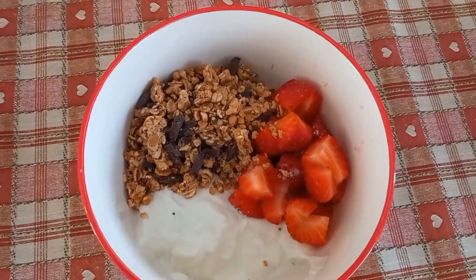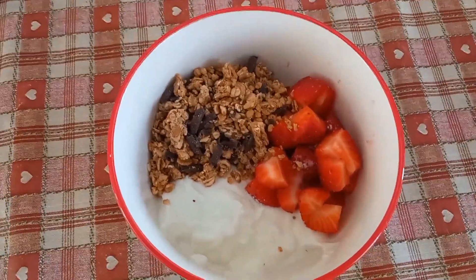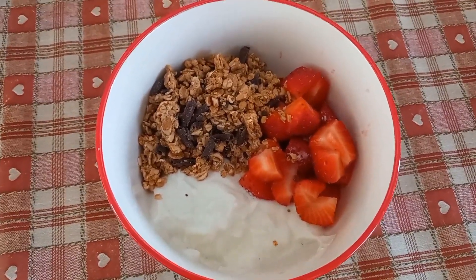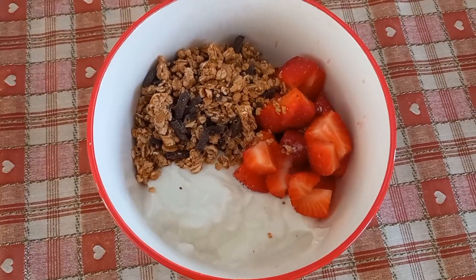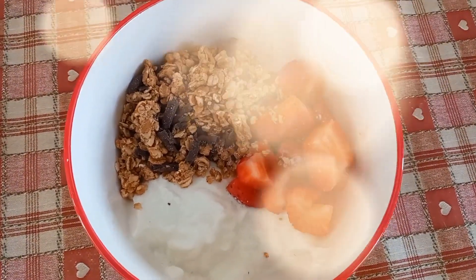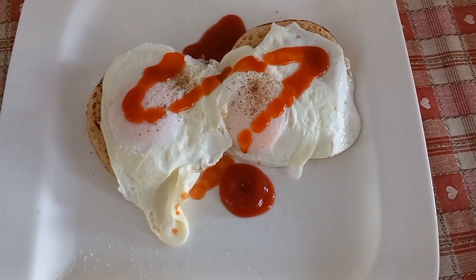That is my breakfast this morning. It's a beautiful day — I've got a whole load of washing on the line already and it's only eight o'clock. I'm going to sit and enjoy this and then get on with the day, so I'll catch you all later.